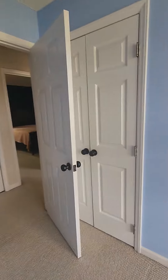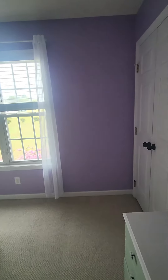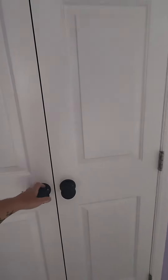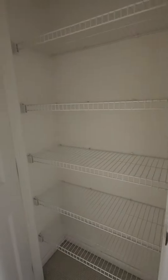Here is a bedroom with a closet. Another bedroom — all the windows look really good — also with a closet. There's a storage linen closet at the end of the hall.